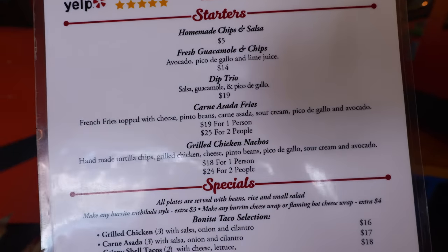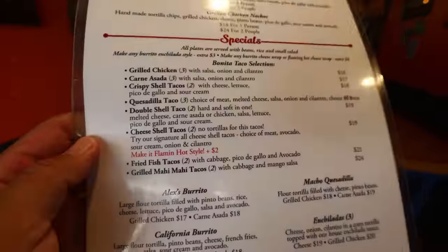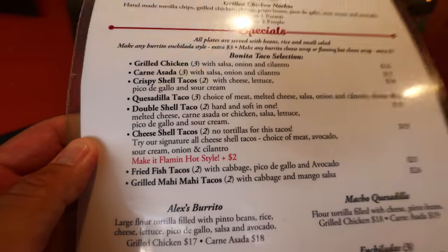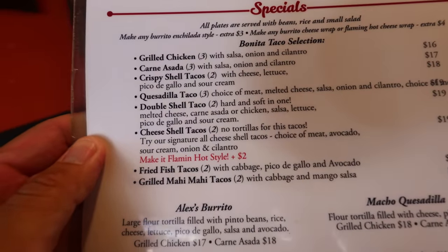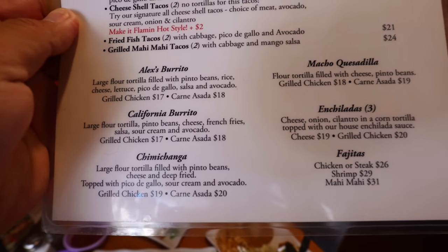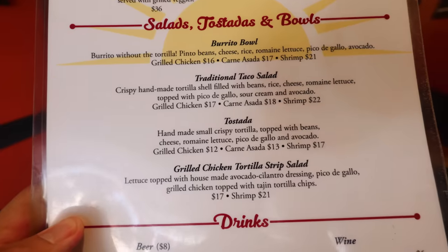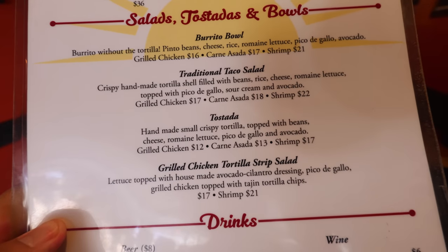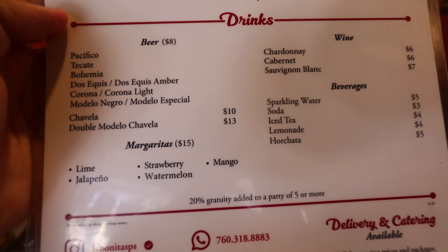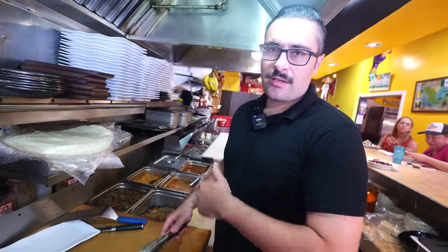They got a lot of great starters. I heard their guac is pretty good, and their specials are pretty much all these tacos. They're known for their cheese shell tacos, and they even have chimichanga down here. I think I'm going to try that because I don't know if I've ever had that before. The burrito bowl is also a bestseller from what I heard, and if you want drinks like beer or margaritas, they got it. So what do we got coming up first? The chimichanga.